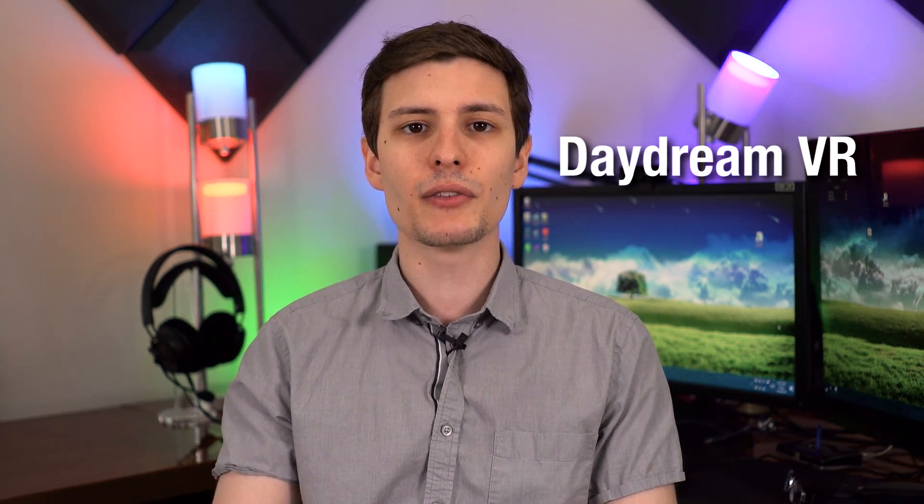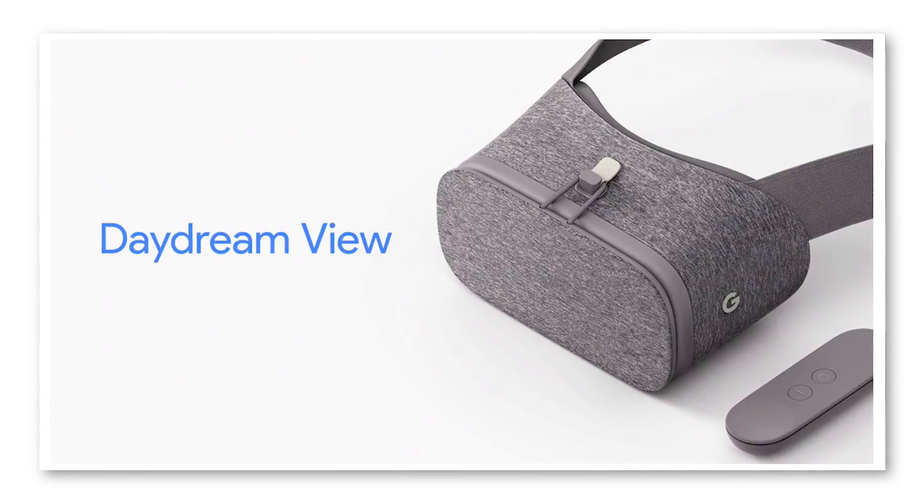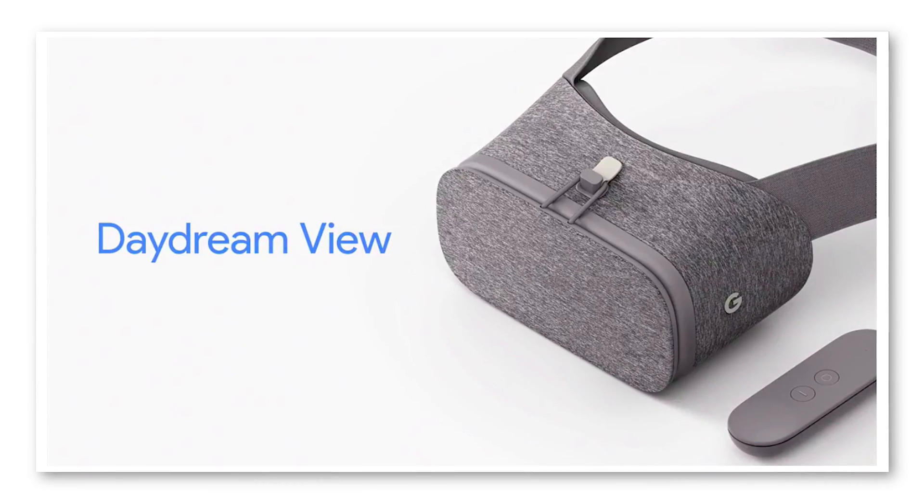Number seven is the Daydream VR platform. Google recently implemented native virtual reality support and announced a physical headset to use with this phone called the Daydream View. Unfortunately I don't have one of these headsets yet so I can't show you it, but it'll still be good to see developers creating cool new VR apps and it'll be interesting to see what kind of stuff they come up with.